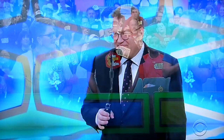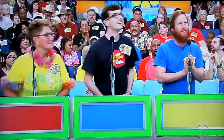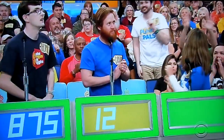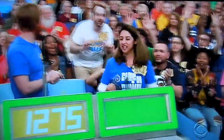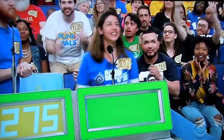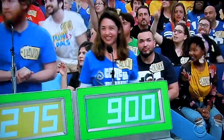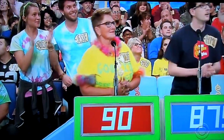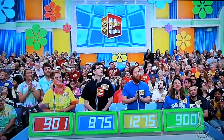Thomas, you're first. $875, Drew. Good luck. David? $1,275. Alicia? $900. Jennifer? $901. All righty, here we go. Actual retail price: $1,070.